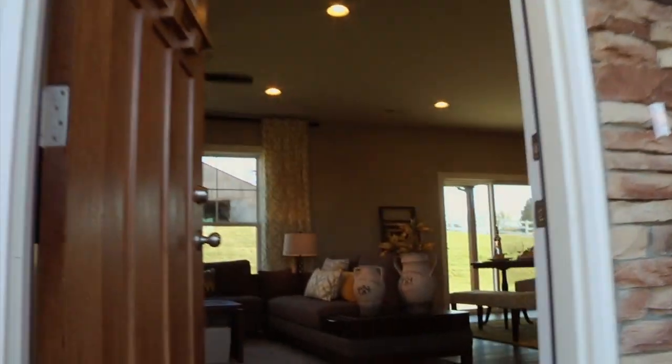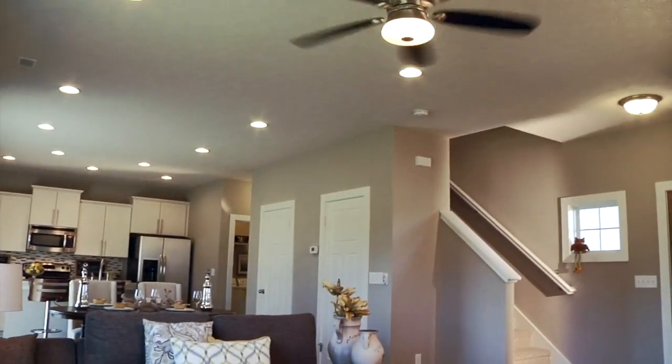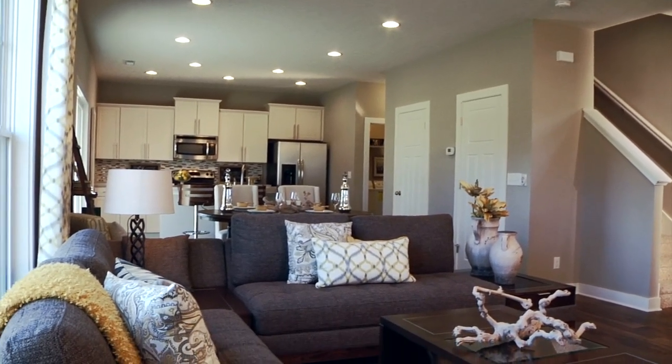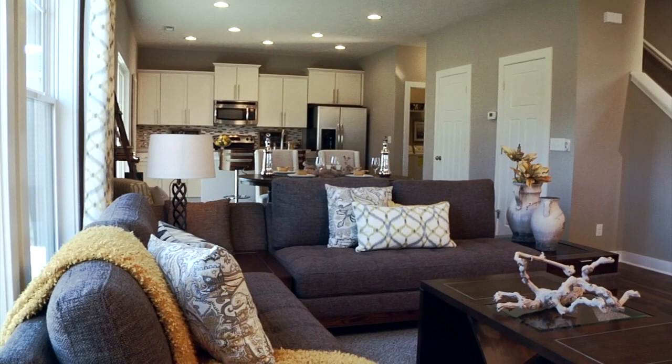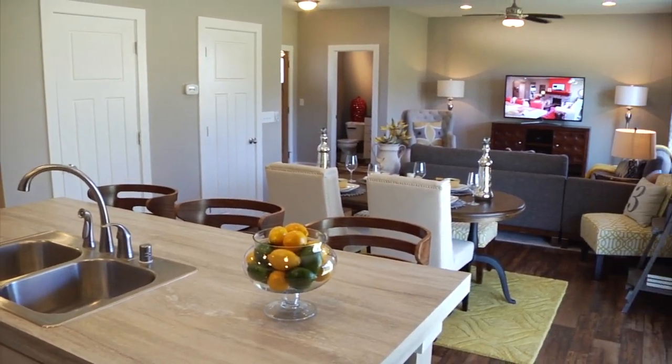Entering the first floor through the foyer reveals the Van Gogh's extremely livable open design. Nine-foot ceilings and a large and spacious family room that opens into the dining and kitchen areas create the perfect setting for gatherings, conversations, and relaxation.